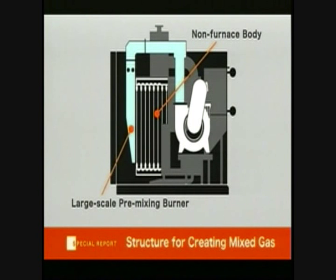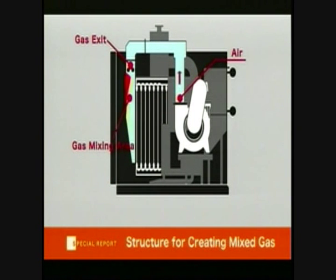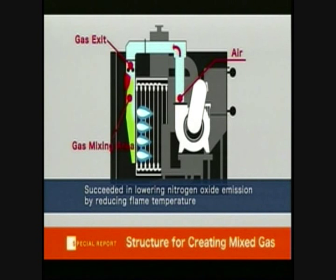The key to successfully making an efficient burner suitable for non-furnace designs is to properly blend air and gas. Improvements to the fan and air flow mechanism greatly improve combustion capacity.